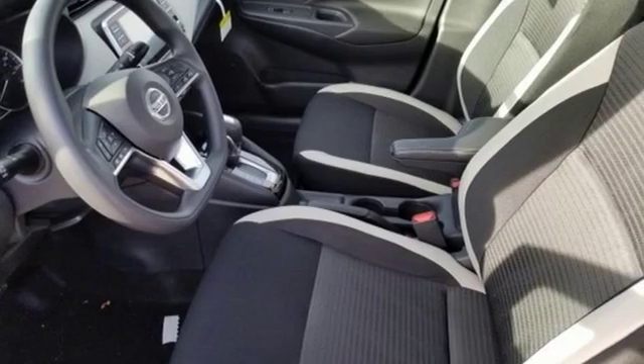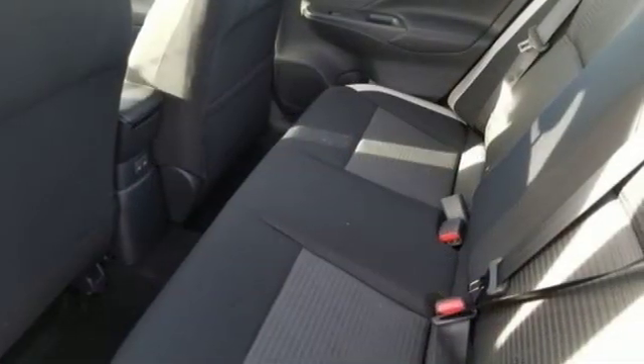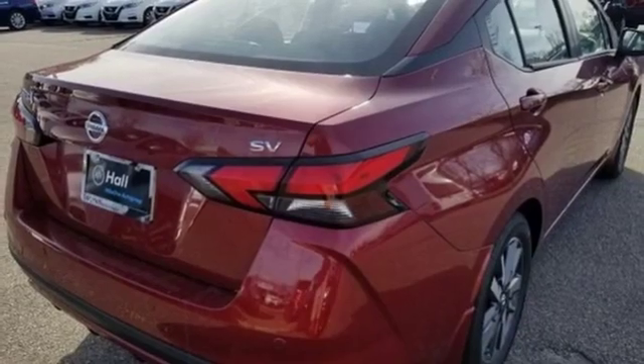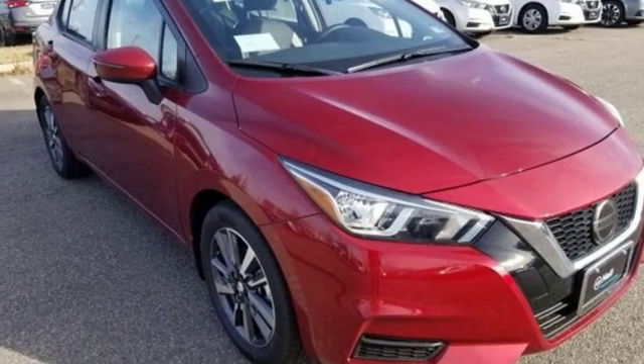Streaming audio, power heated mirrors, manual tilting steering column, wireless phone connectivity, manual telescoping steering column, inline four cylinder engine, aluminum wheels, gas pressurized shocks, and continuously variable automatic transmission. Hurry in today for a test drive.